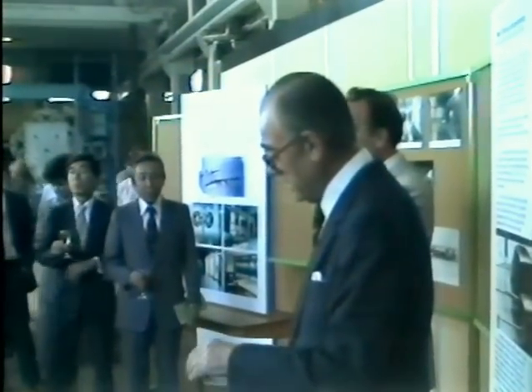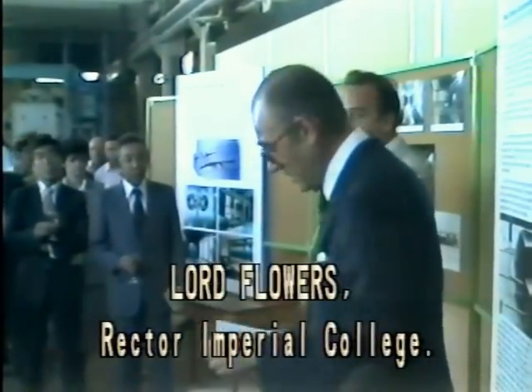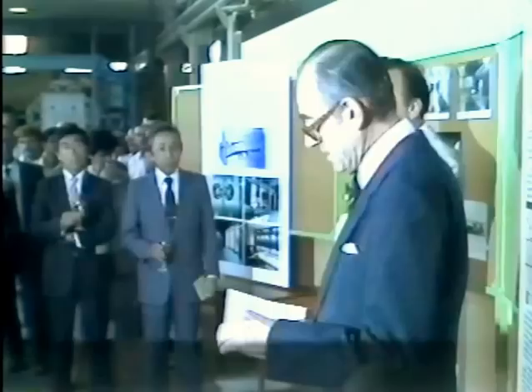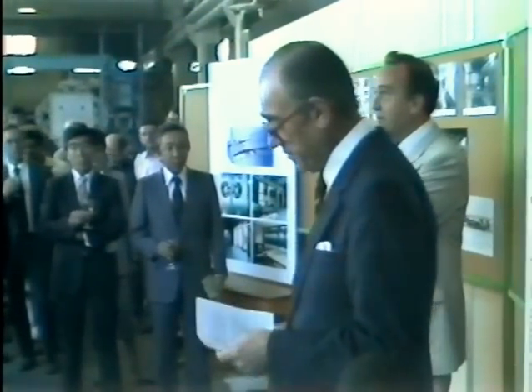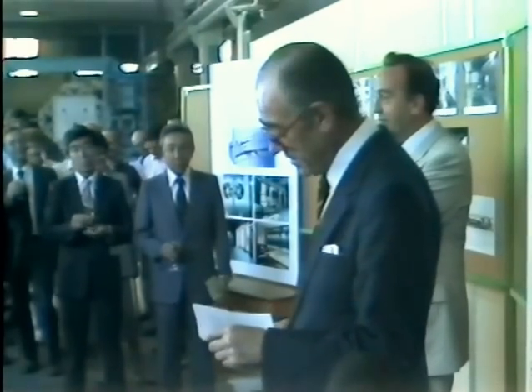It's just over two years ago since I last stood on this very spot. That time I had at my side Mr. Soshiro Honda, and we both appeared at a hole in the ground and wondered what was going to happen to it.